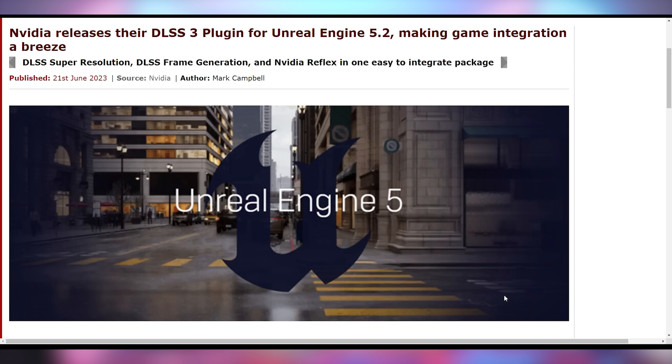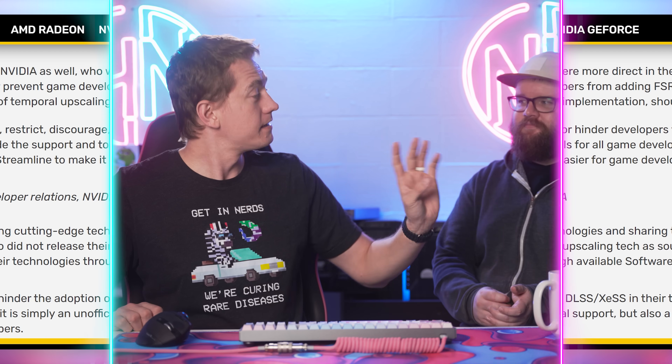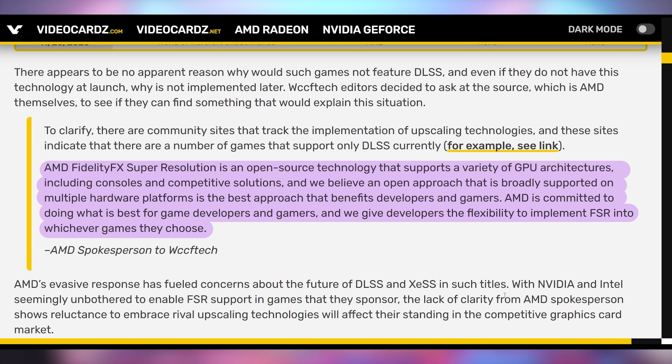This coincides with Nvidia releasing a DLSS 3 plugin for Unreal Engine 5.2 — they are making it super easy for game devs to put DLSS in their games and explicitly not prohibiting the addition of Intel or AMD tech. That statement was very clear and deliberate. Now here's AMD's response: 'To clarify, there are community sites that track upscaling technologies, and these indicate there are games that support only DLSS currently.' So AMD starts off by blaming Nvidia. AMD FSR is open source and supports a variety of GPU architectures including consoles and competitive solutions, and AMD believes an open approach is best for developers and gamers.